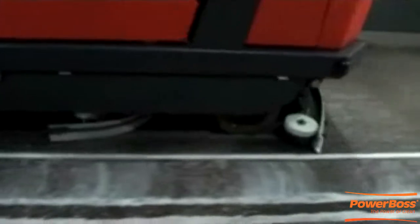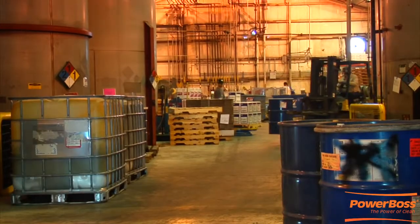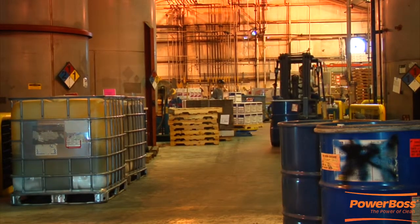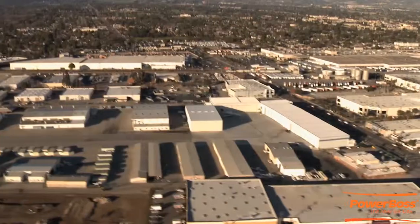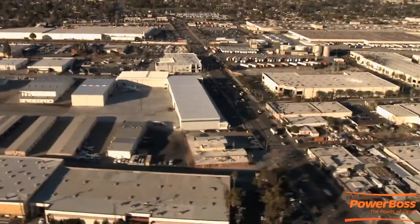Incredibly productive, yet easy to use, and gives complete coverage on all types of flooring, including structured and rough floors. Ideal for industrial areas like distribution centers, warehouses, and manufacturing facilities — dirt and debris are no match for the Admiral floor scrubbers.